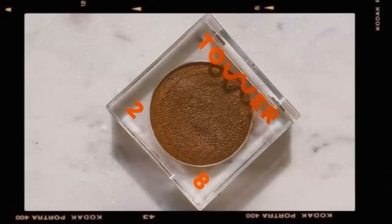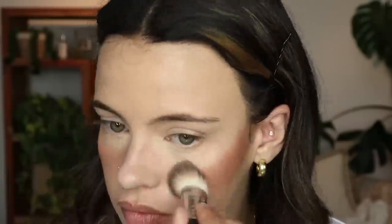To bronze, I picked out my Tower 28 bronzer in the shade West Coast, and I'm going to be using the Airbrush Precision Foundation Brush from Sephora and doing the wave technique. I just love how that applies to the face — it's so unexpected when you look at it in the compact, but it looks totally like you stepped off the beach.